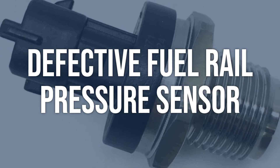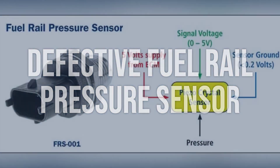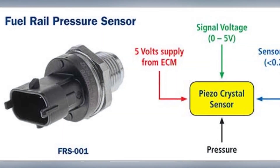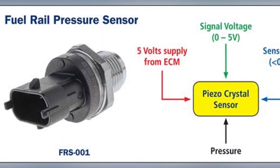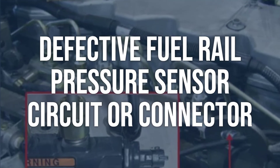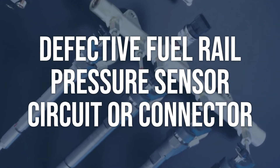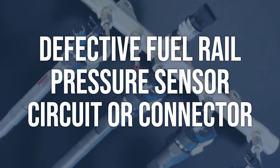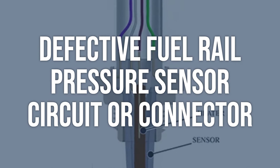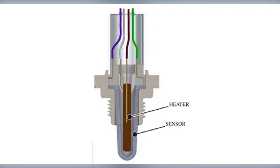If the fuel pressure is normal, then test the fuel rail pressure sensor connector and wiring with a lab scope to verify the circuitry is intact. If the circuitry is intact, then the sensor is most likely at fault and will need to be replaced.